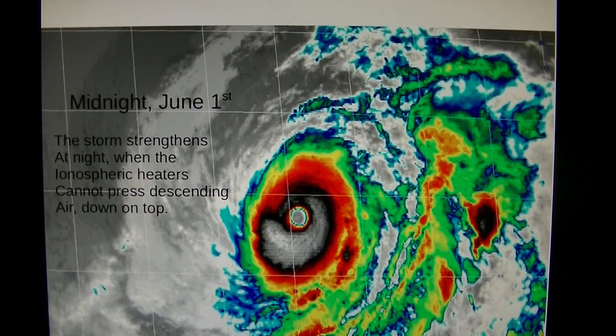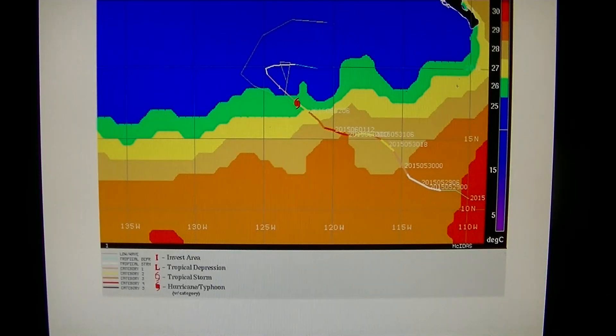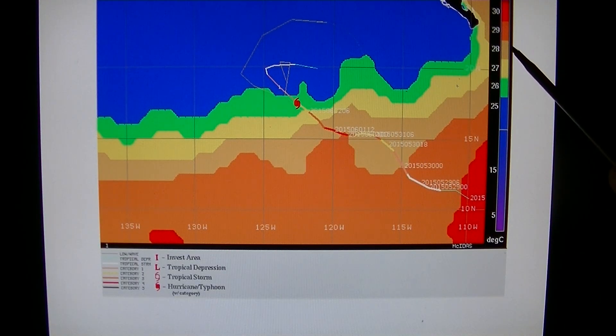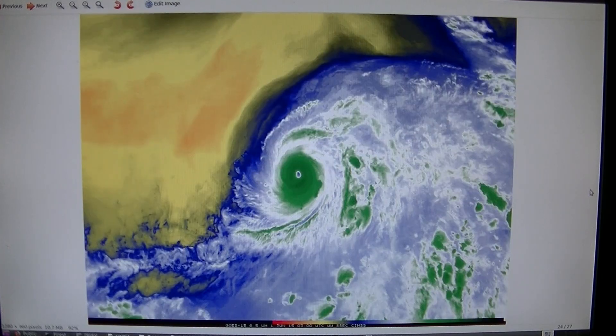The night of June 1st, before the video, the storm strengthens at night when the ionospheric heaters cannot press descending air down on top. One of the last things I want to point out is the sea surface temperature. Again, June 1st, it was Category 4. There is a slight cooling of the ocean water — the brown is 28 degrees centigrade, then it went to yellow which is 27. But the main point I want to make is that the rotation stopped. This is the entire history of the eye in water vapor mode.